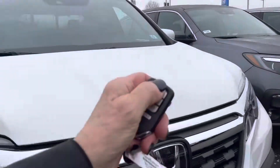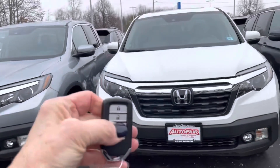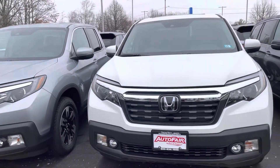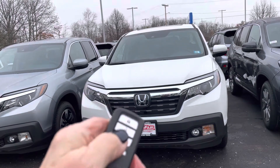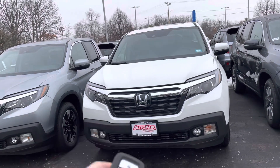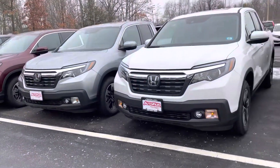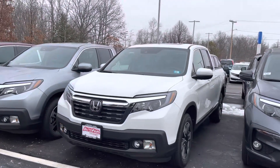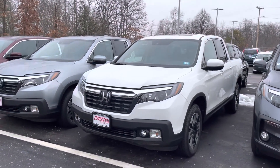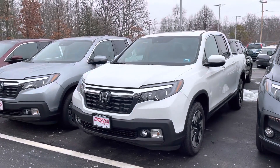And I'm going to leave you with my favorite feature — you have remote start. It will heat and cool your car to 72 degrees. There's no need to leave your climate control on, as there's a sensor inside, and it will heat and cool to 72 degrees.